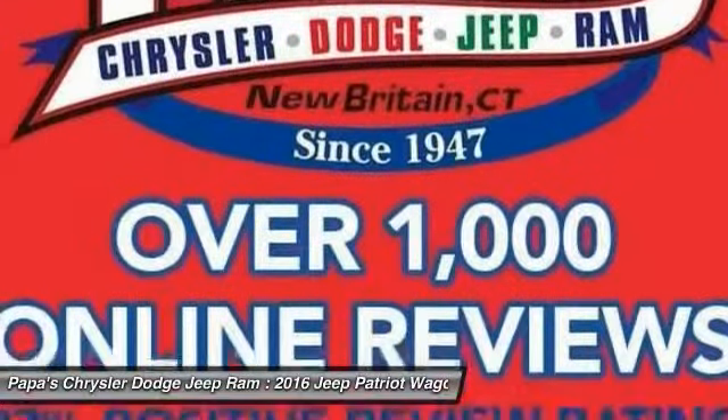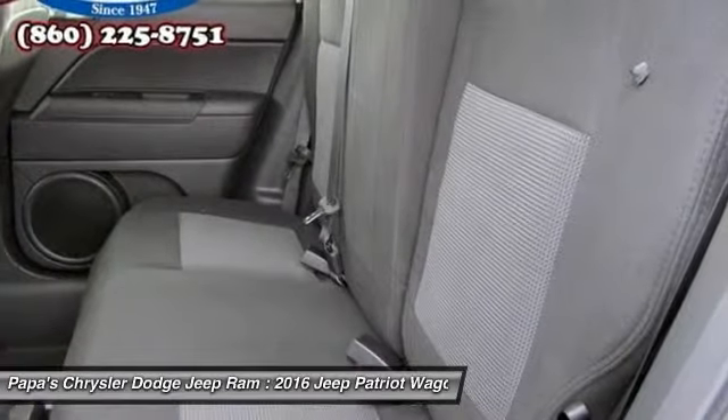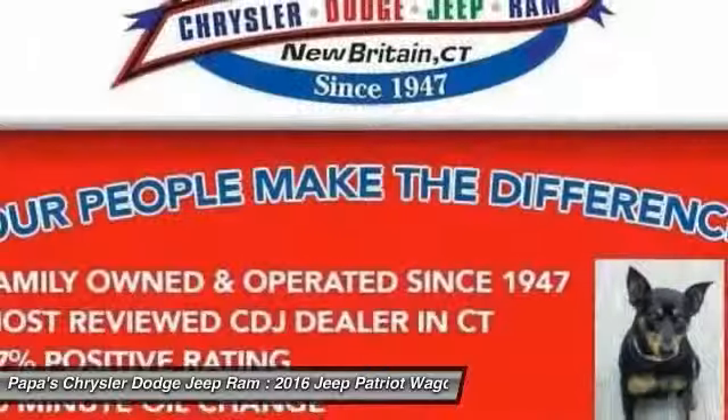Four-wheel disc brakes, center armrest, premium sound, rear window defroster. This beauty will even make your house keys jealous. Drive it today.